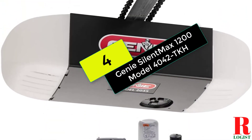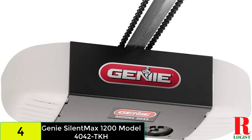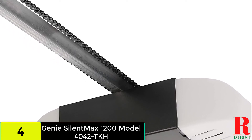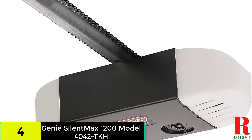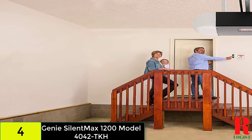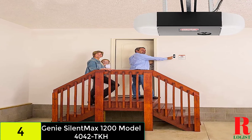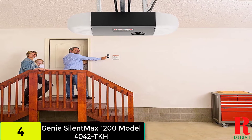At number 4 on our list, we have the Genie SilentMax 1200 Model 4042TKH Garage Door Opener. This SilentMax 1200 Garage Door Opener is suitable for garages that are attached to residential spaces. It has a robust 140VDC motor with soft start and stop controls for smooth door movement. The C-channel rail is faster and easier to install because it doesn't require any additional hardware. The SilentMax 1200 steel-reinforced belt drive system increases strength, longevity, and value.